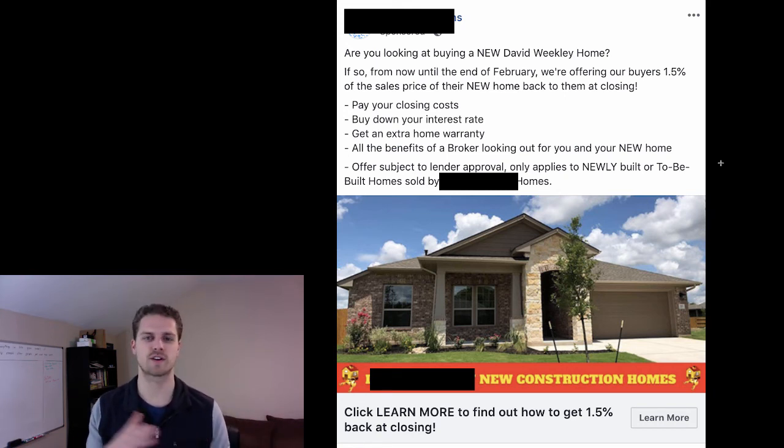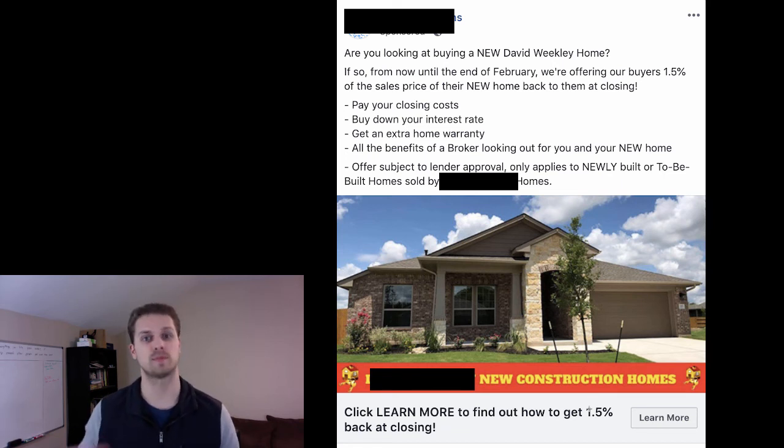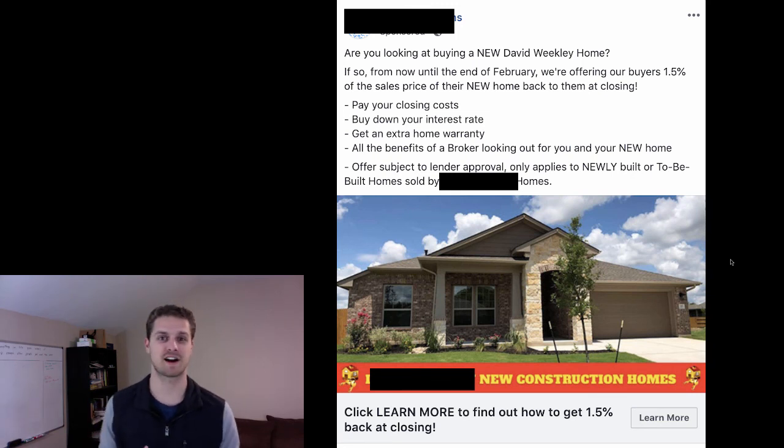One thing you could improve: 'one and a half percent' doesn't mean much to everyone, so you could say something like 'See how you can get $1,500-plus back at closing' to put a concrete monetary value on it. But otherwise this ad is great — it sends them to a landing page that grabs their name, email, and phone number so they can follow up with this offer. This is a great ad you can mimic.